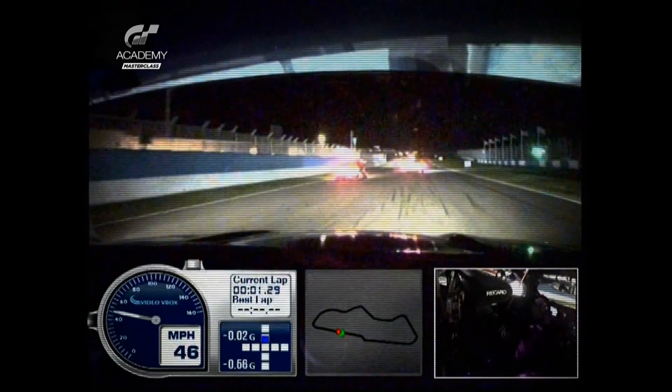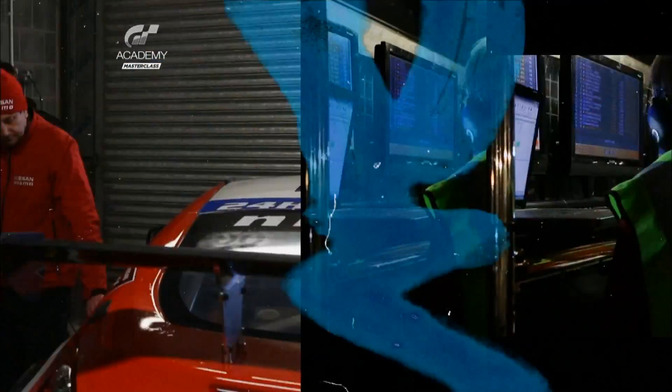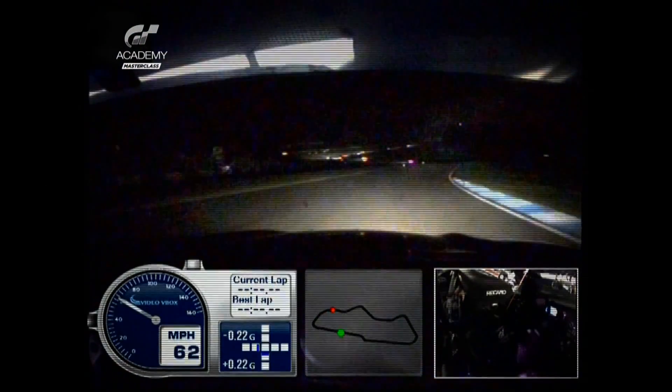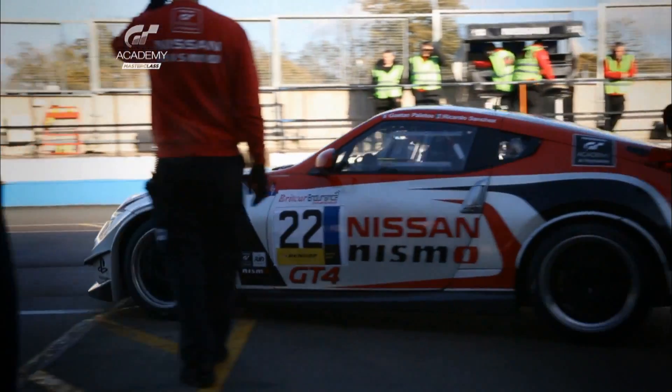This is GT Academy Masterclass. The rookies are about to take on the final race of their driver development program, the Brit Car Night Race. Under the watch of their coaches, they practice their driver changes, as well as getting their first chance to practice in the dark. But first, before the big race, the rookies take on day qualifying.